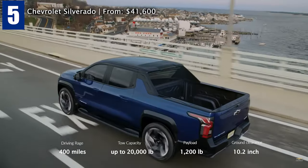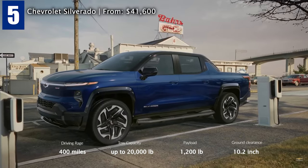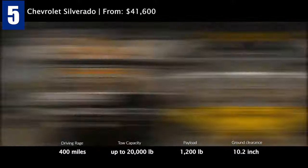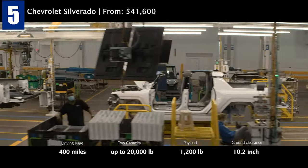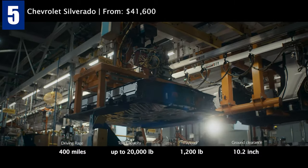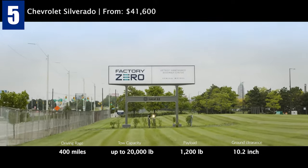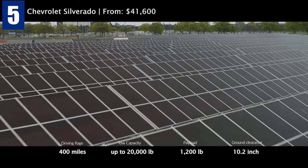Chevrolet Silverado Electric Truck. GM announced it will invest $27 billion in EVs through 2025. The company plans to have 30 EVs on the market, 20 of which will be available in North America. The Silverado EV is the third electric truck announced by General Motors, following the Hummer EV and the Sierra Denali. It will be assembled at GM's Factory Zero, Detroit Assembly Center, a facility devoted to EV production.